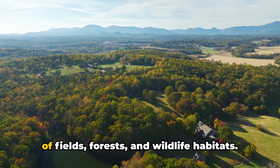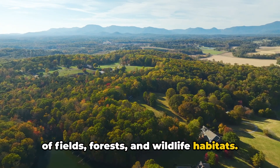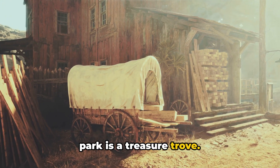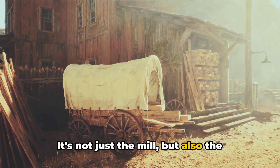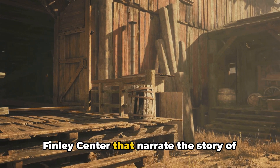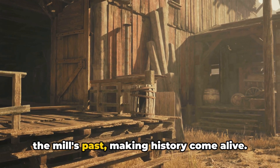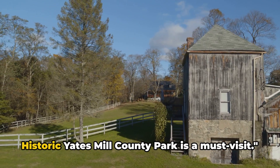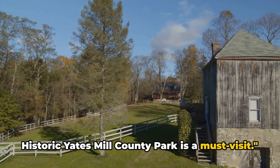Spanning over 500 acres of fields, forests, and wildlife habitats, and for the history buffs out there, this park is a treasure trove. It's not just the mill, but also the interactive exhibits at the A.E. Finley Center that narrate the story of the mill's past, making history come alive. For a slice of history amidst nature, the historic Yates Mill County Park is a must-visit.